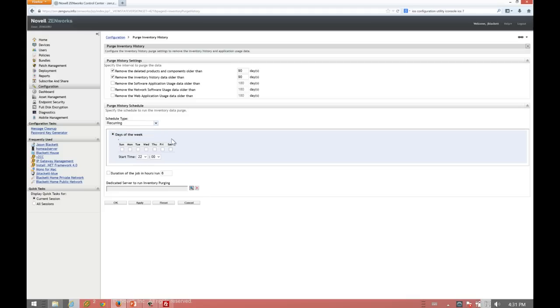You can specify a start time and a duration for the purge to run, so if you have a lot of data this can take a while. For example, you could say you want to start at 10 p.m. and run for four hours. If it's not done, the purge process will stop until the next time that window opens up. You can also dedicate a specific server to running this.